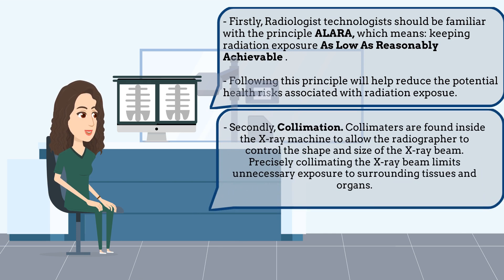Secondly, collimation. Collimators are found inside the X-ray machine to allow the radiographer to control the shape and size of the X-ray beam. Precisely, collimating the X-ray beam limits unnecessary exposure to surrounding tissues and organs.